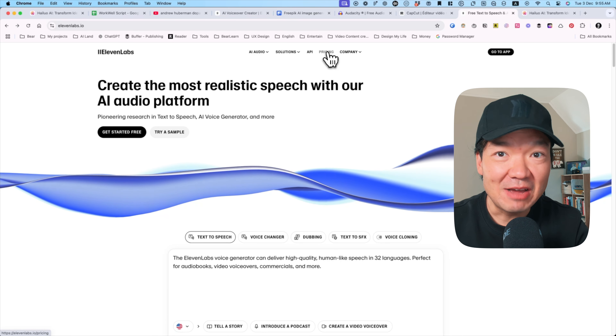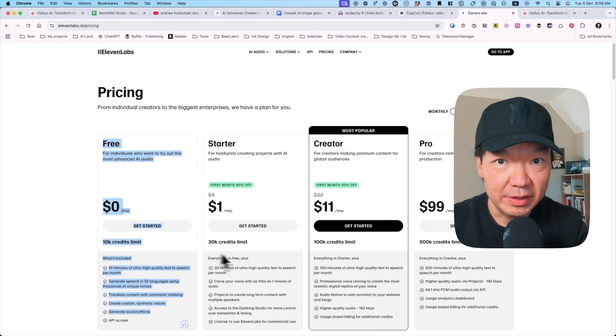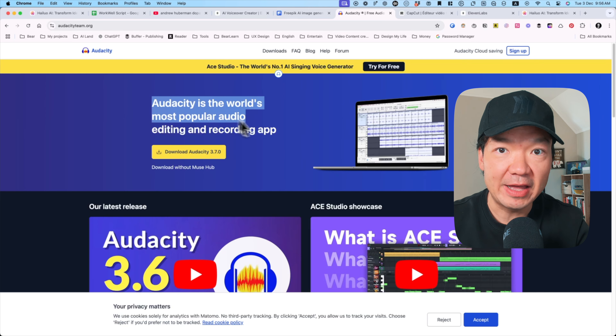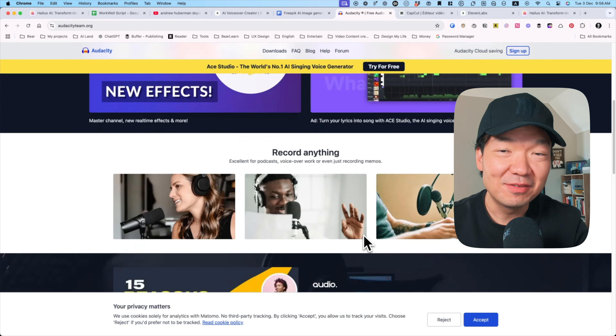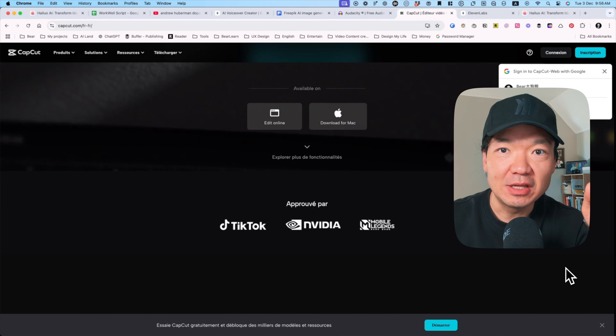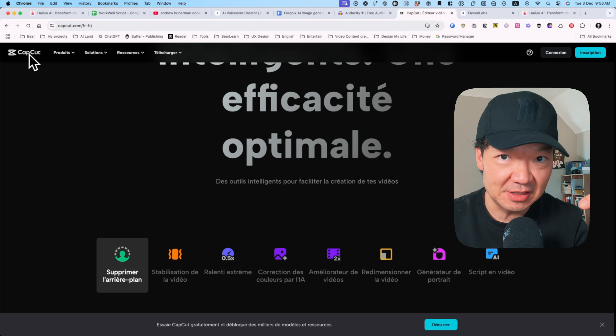Free alternatives: if you're on a budget or just testing the waters, here are some free options. Number one, script writing — you can use ChatGPT's free version, it can handle most of the heavy lifting. Number two, audio generation — ElevenLabs offers a free tier with up to 10 minutes of audio per month. Number three, audio editing — Audacity or Descript are great for cleaning up sound and balancing levels. Number four, video creation — CapCut is a fantastic free editor, and you can use free tools like DALL-E 3 to generate visuals. These tools aren't perfect, but can get you started without spending a dime.